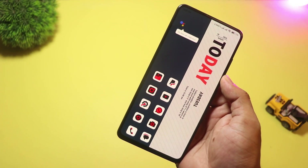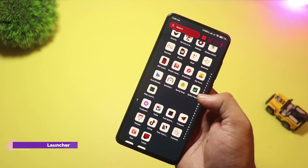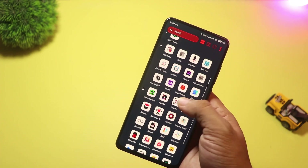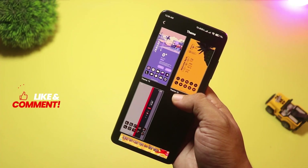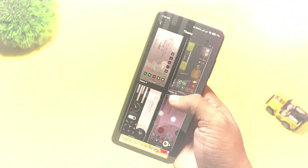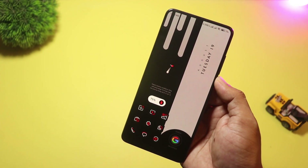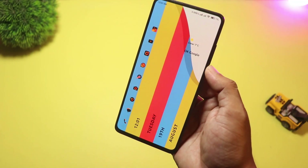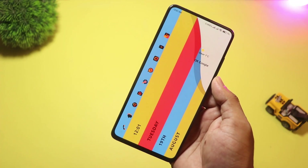At number 7, we have Time Vista Launcher. Time Vista's strongest idea is the layout — it puts time, calendar, and glanceable widgets front and center, often with a vertical dashboard look. You still get standard launcher tools like hide apps and themes, but the main draw is the dashboard-style home screen that's great for productivity, weather, and agenda at a glance. If your home screen needs to be an information dashboard more than a pretty wallpaper, Time Vista is worth testing.